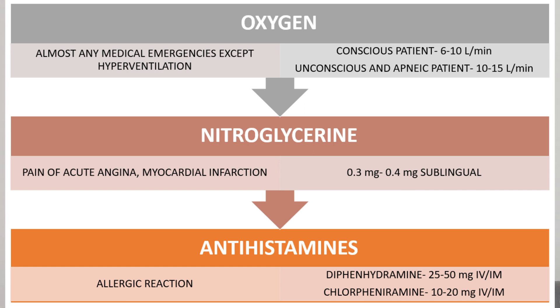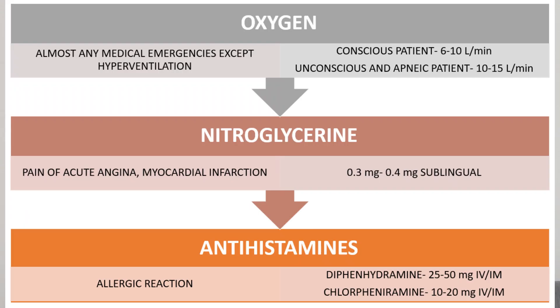Nitroglycerin is indicated for the pain of acute angina and whenever there is myocardial infarction. It can be given as a sublingual spray or as tablets — 0.3 to 0.4 mg sublingual tablets which can be kept under the tongue.